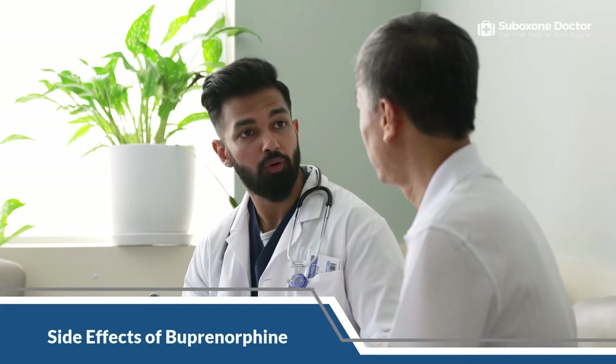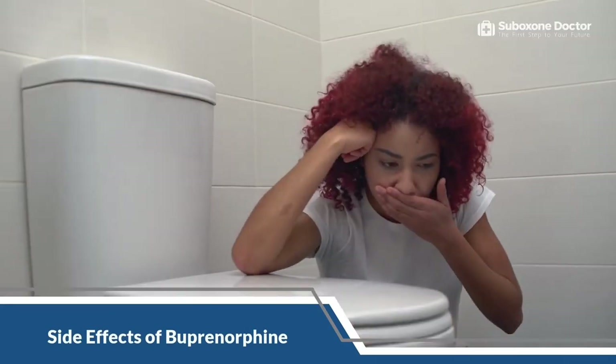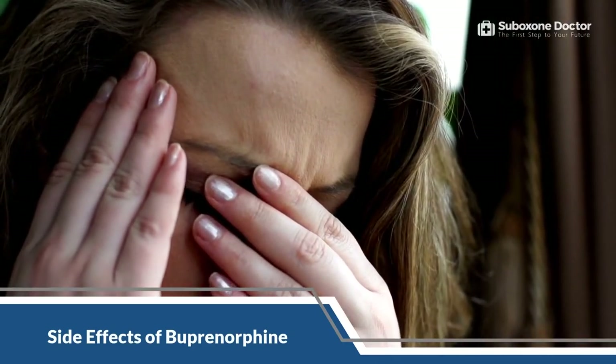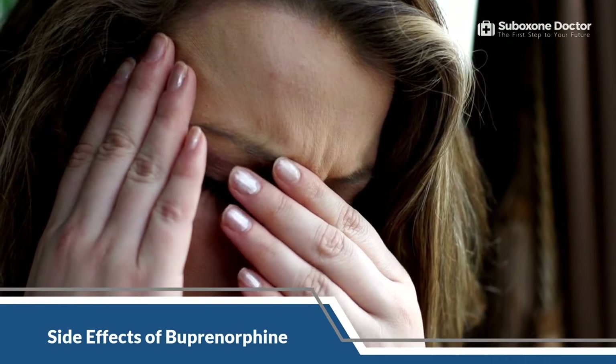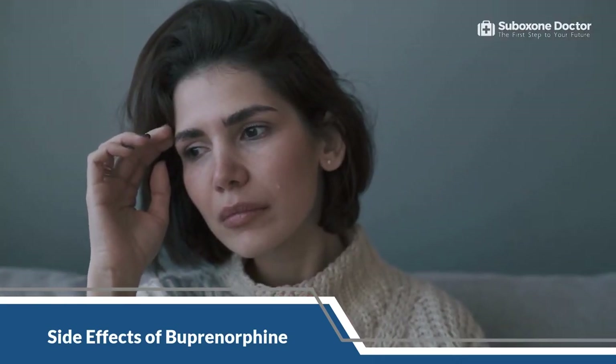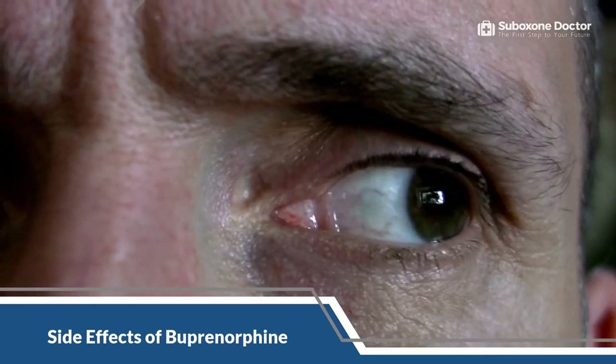The most common side effects of buprenorphine are constipation, headache, nausea, vomiting, sweating, dry mouth, and drowsiness. These common side effects usually go away after a few days as your body adjusts to the medication. However, some people may also experience more severe side effects such as anxiety, depression, paranoid thinking, hallucinations, and delusions.